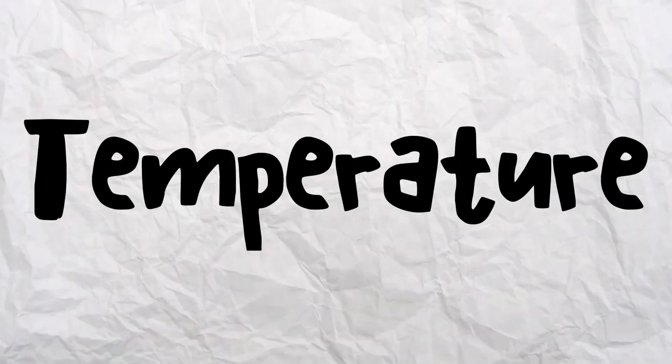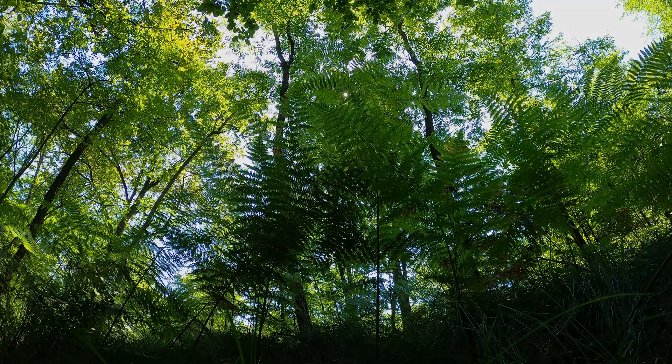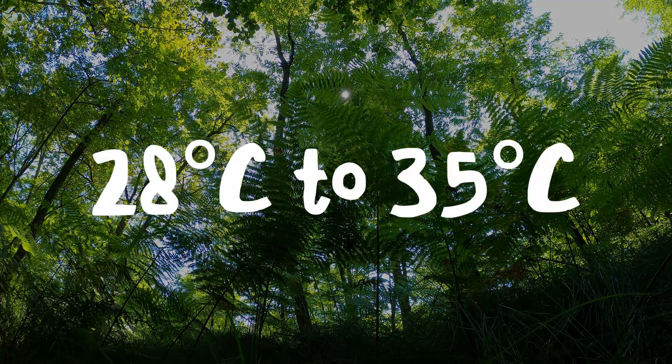Temperature: The perfect temperature sweet spot — they thrive best between 28°C to 35°C, a range that mirrors their natural habitat.